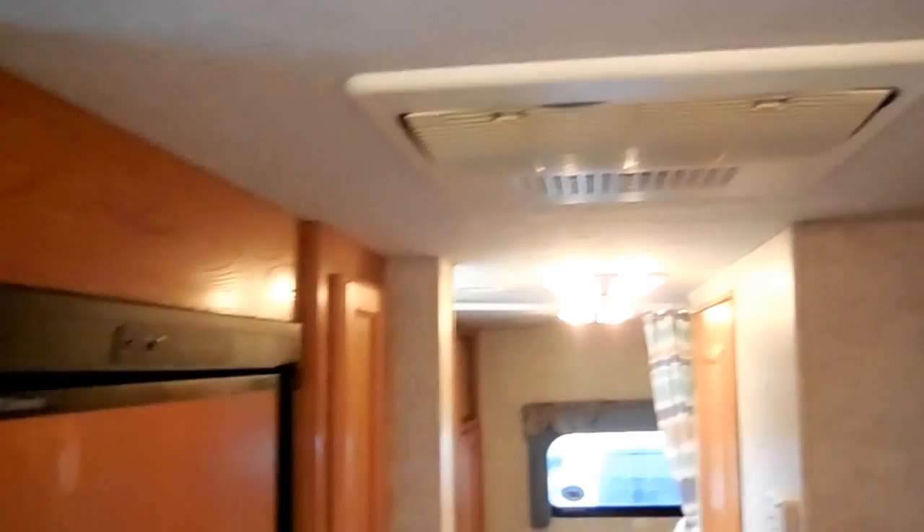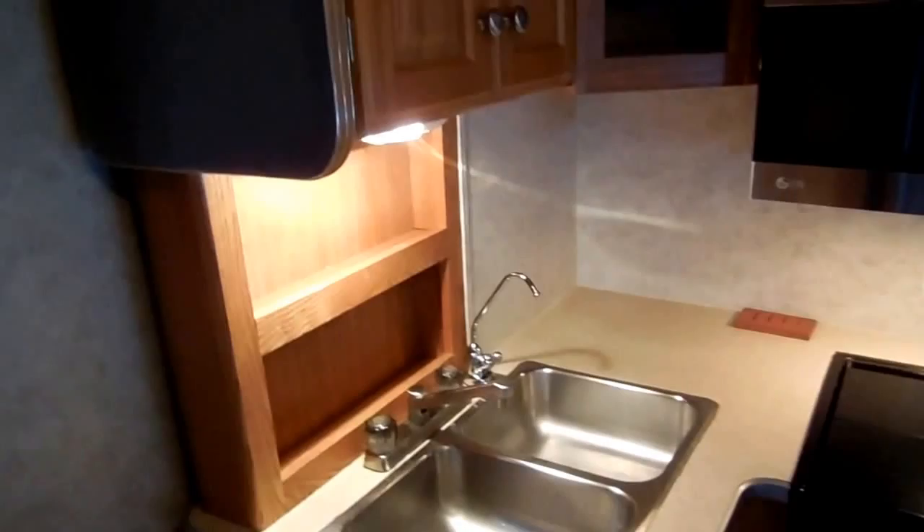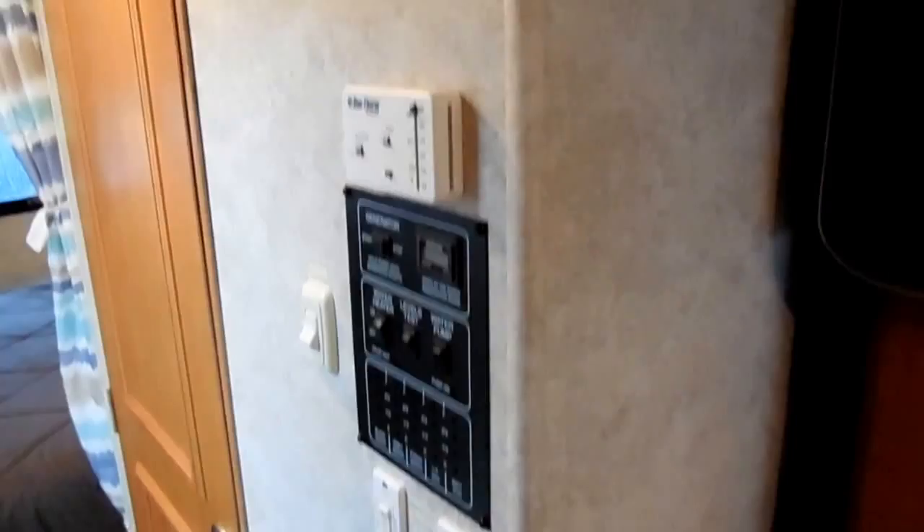Nice LG stainless microwave. It's got the Dometic RV refrigerator freezer — the two-way RV refrigerator freezer works perfectly. Ducted roof air, ducted DSI furnace. Great looking camper with less than 18,000 miles, folks. Why go out and spend twice as much on a new one when you can buy this one for almost half price?